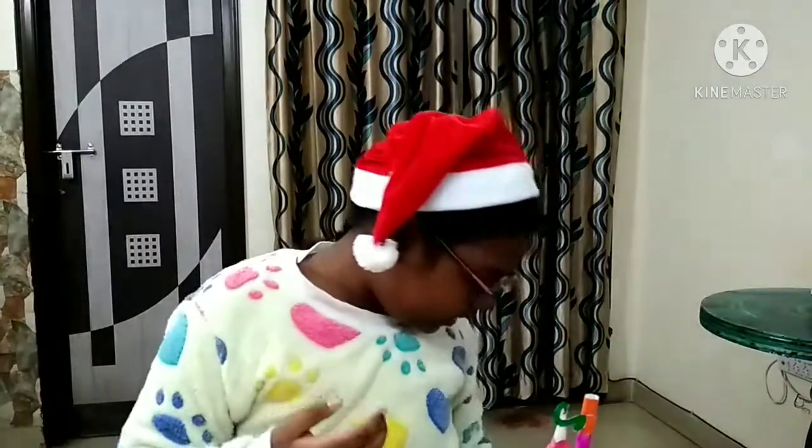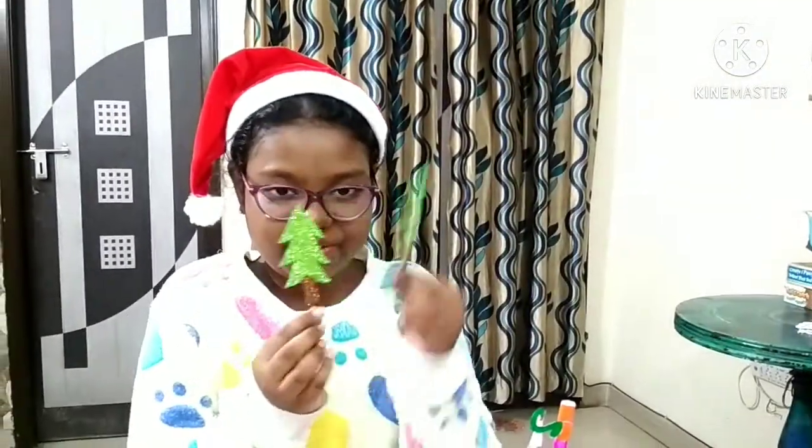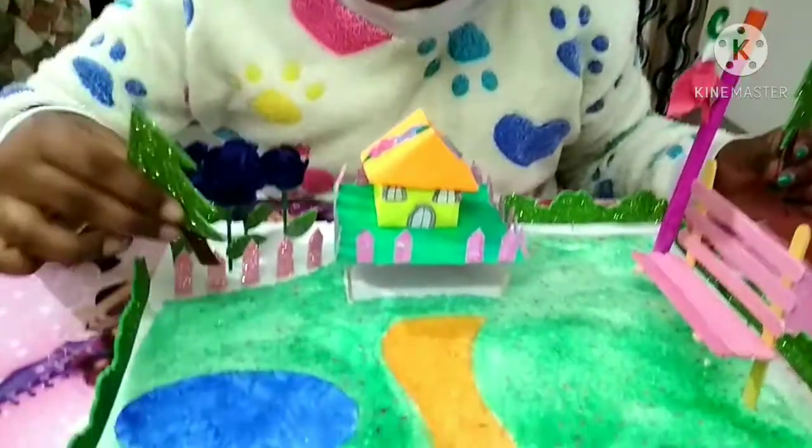Here I've also made two small pretty Christmas trees which I will use to decorate my fairy garden. They're cute little Christmas trees. Let's see where to put them — let's put one near the pond.